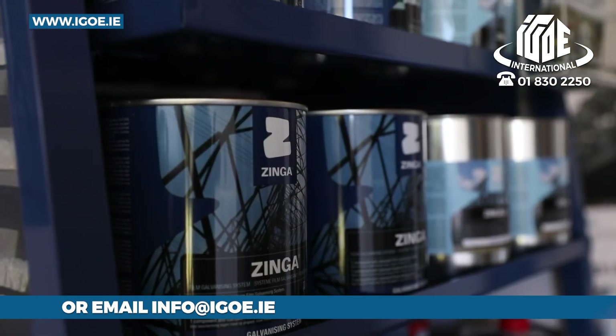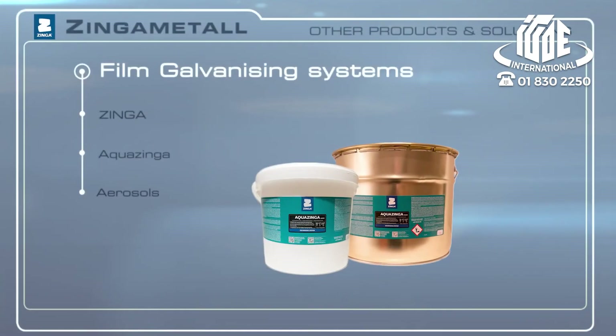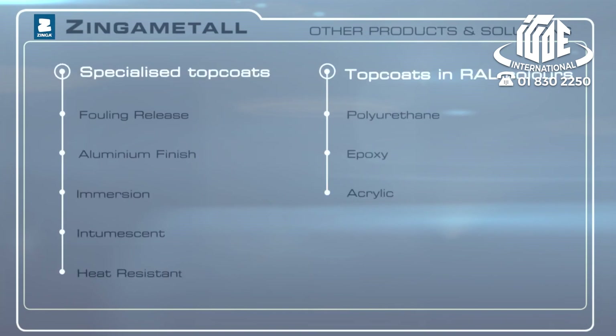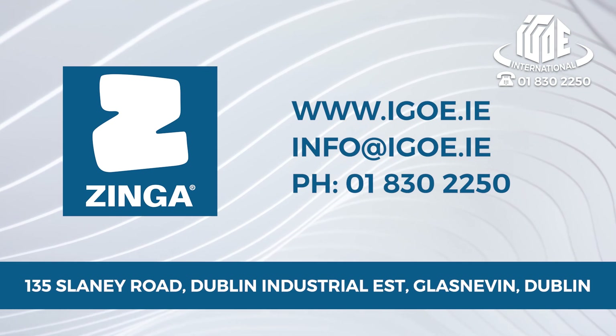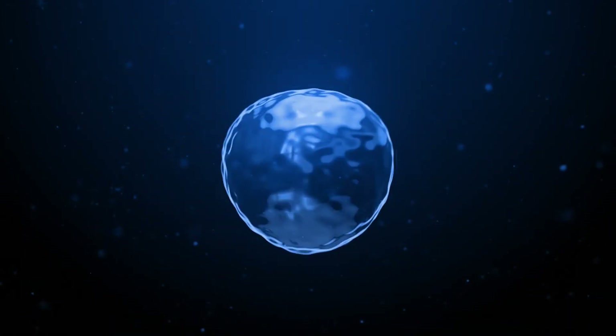Zynga Metal doesn't focus on Zynga alone. Zynga Metal also offers a two-component water-based film galvanizing system called AquaZynga, for structures exposed to extreme temperatures. It completes with a wide range of high-quality PU and epoxy sealers and top coats that require specific finishes. It's simple — Zynga Metal provides the solutions you need.